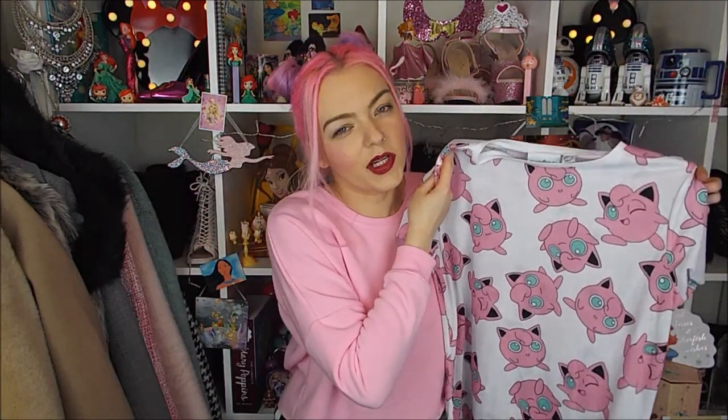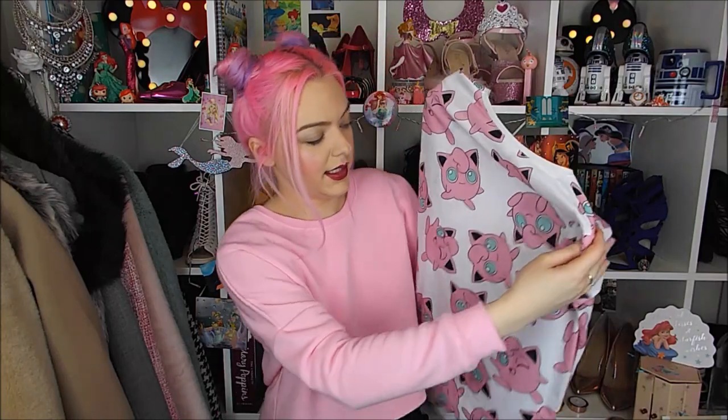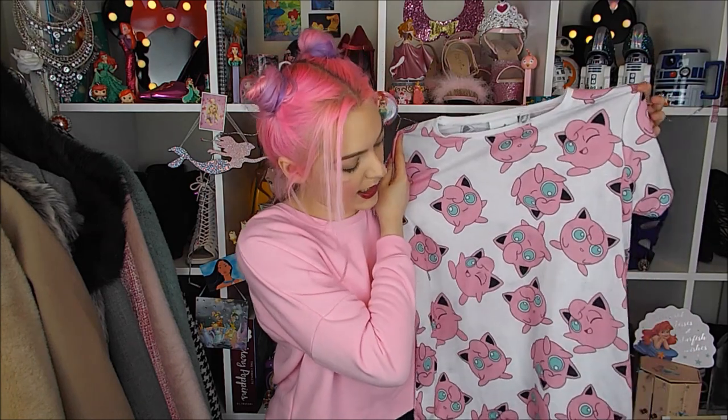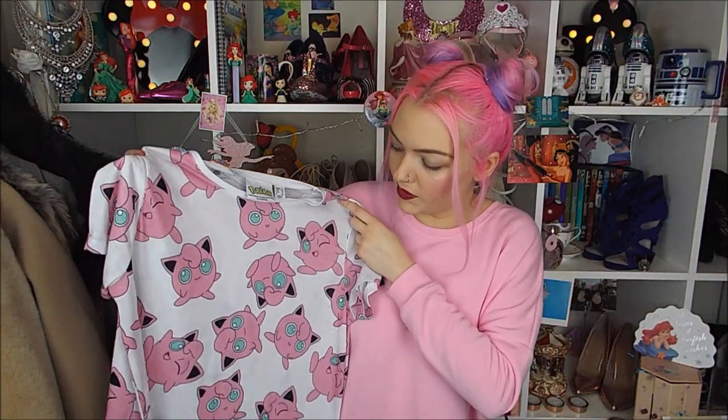I did get this top a couple of weeks ago but it was in last time I went in. They also have a Jigglypuff covered in sequins which I'm really tempted to get. This one was £6 and the sequin one was £8. It's just the cutest top, always a conversation starter. For £6 it's really detailed. I oversized quite a bit - got a 12 - so it is quite big but I really like it, it's really fun.